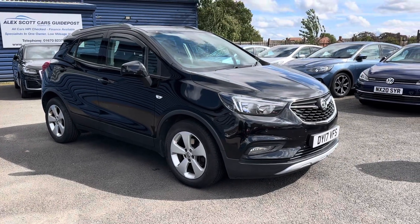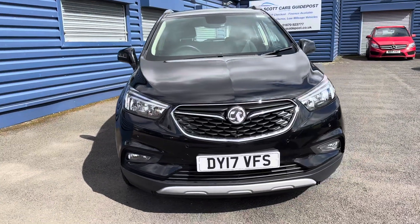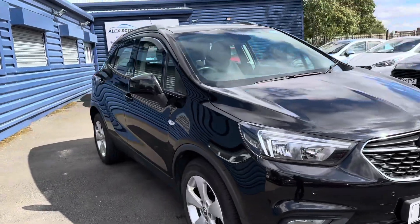Welcome to Alex Scott Cars at Guy Post. Today it's just arrived, so please bear this in mind — it's a part exchange of a Vauxhall Mokka X. So like I say, guys, just arrived as you see it.